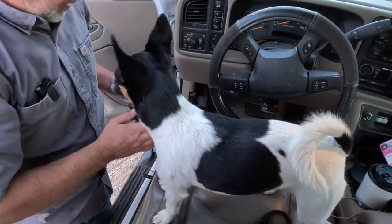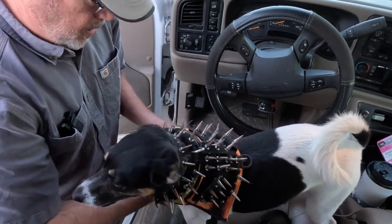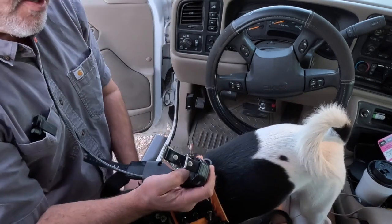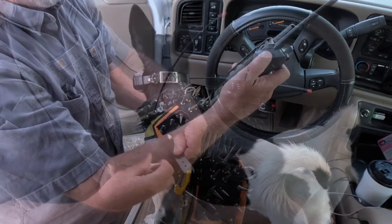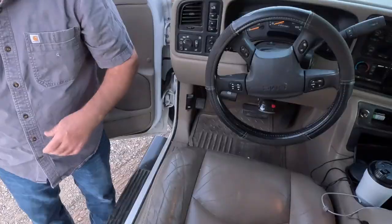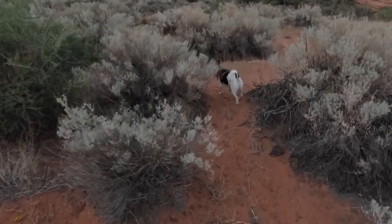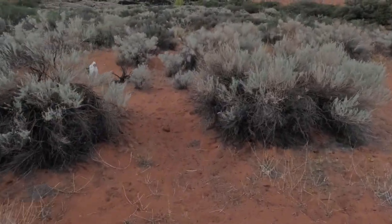I gotta get your coyote vest on. I gotta keep you safe — there's coyotes out here. Let's put your tracker on, I don't want to lose you. Okay, we're powered up and good to go. We're gonna hike around a little bit, let Shadow get his energy out before I set up. We've got a few minutes anyway — so beautiful out here.